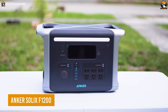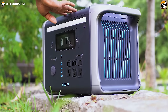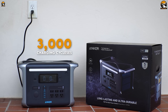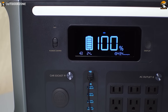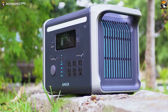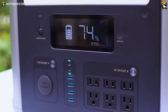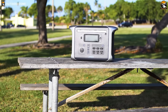The Anker Solix F1200 is the perfect power solution tailored for car campers. Equipped with LFP batteries boasting an impressive 3,000 charging cycles and fortified with industrial-grade electronics, the Solix F1200 ensures a reliable power source for all your camping needs. Crafted with a rugged unibody drop-proof design, this powerhouse is built to endure the bumps and jolts of your journey. The HyperFlash AC recharging capability recharges up to 80% in just one hour, ensuring minimal downtime. Its 300-watt max solar recharge capability and 13 ports cater to all your devices, keeping you connected while immersed in nature.